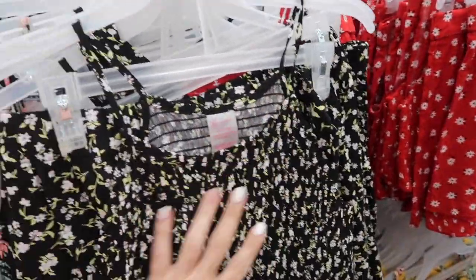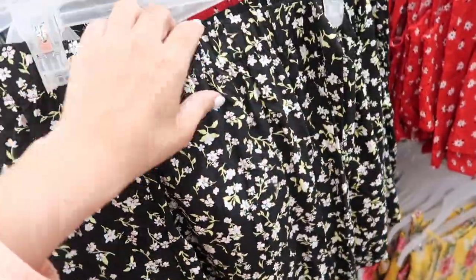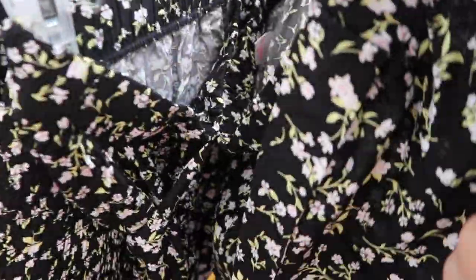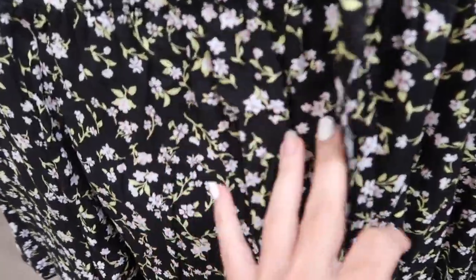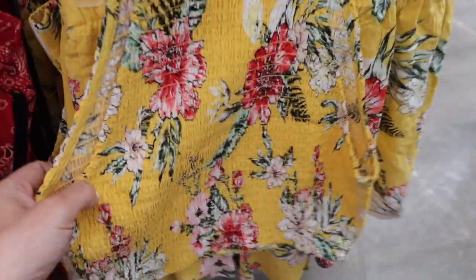Also seeing some new colors in this two-piece set from No Boundary. This one has that higher neckline, smocking in the bust, really nice and fitted — it is more of a shorter fit. The shorts have the elastic waistband and also have that belt on the front, super flowy, kind of like a rayon material. It comes in the black with the pink flowers, also the red and white flowers, there's a yellow with tropical flowers, and then the blue and white. So nice for the price — you get the two pieces for $16.98.